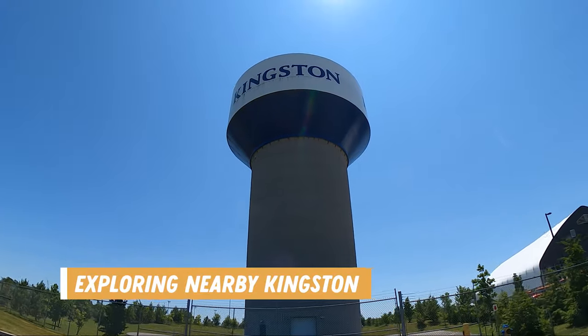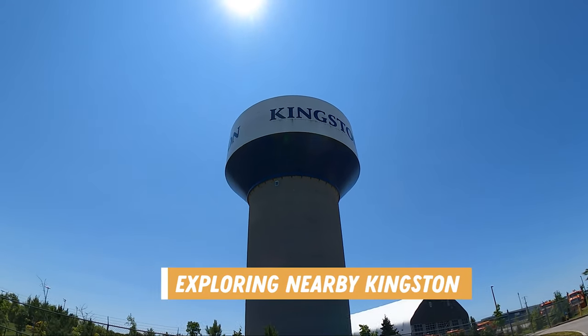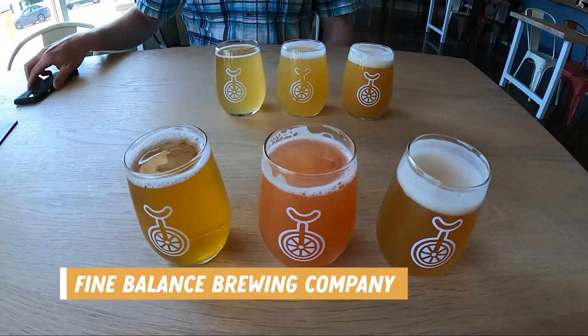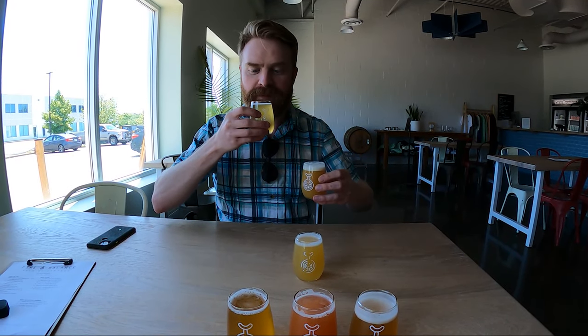We decided to take a quick trip into nearby Kingston, and 10 minutes away from the park was our first stop, Fine Balance Brewing Company. This craft brewery offers seasonal beers on tap or by the can, and you could sit inside or outside. They didn't offer flights but you could pay by the sample to create your own. We really enjoyed it.